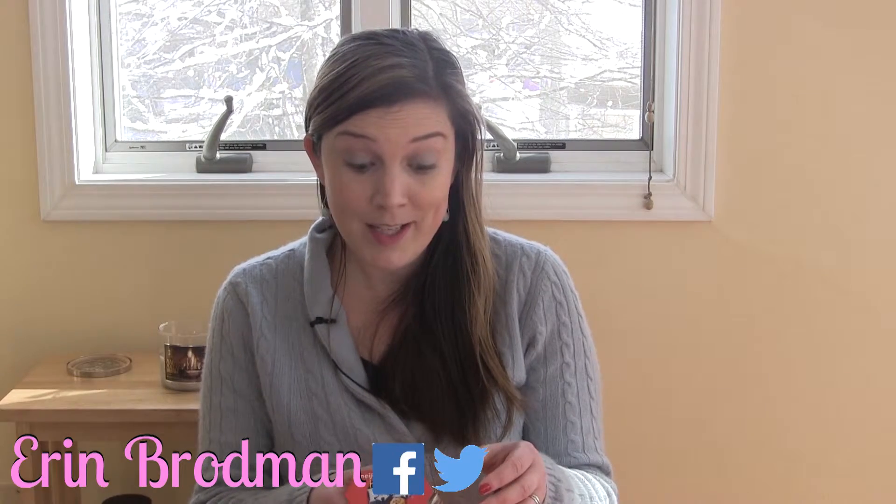These are called the Hello Panda Chocolate Cream Filled Cookies by — I can't pronounce that, but it's M-E-I-J-I. So let's see how they taste.